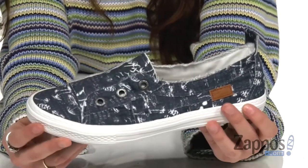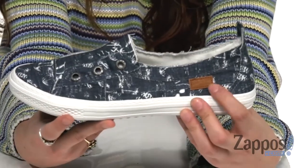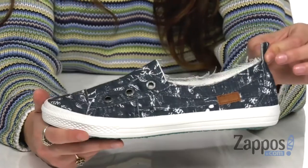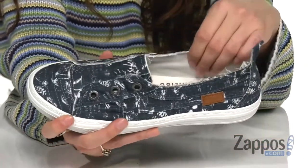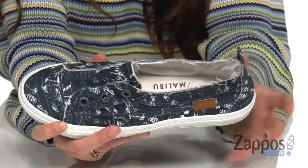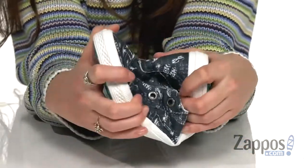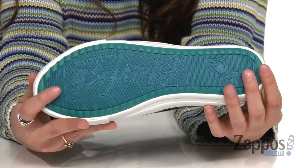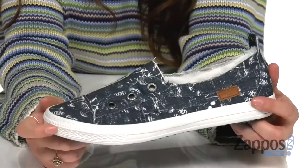I really like this pattern here, it's very different and unique. And you've got that Blowfish logo here on the side. There's a back pull tab to help you slip these off and on. Inside is textile lining that's smooth against the feet, with a lightly cushioned insole for plenty of comfort. You've got a lot of flexibility with the shoe, you can walk around town, and it's all on top of a synthetic outsole that's textured for traction.